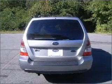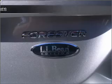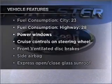Brake safely with the anti-lock braking system. Heated seats offer comfort in cold weather. Let the sun shine in with a sunroof. Plus, enjoy these notable features that are included in this vehicle.